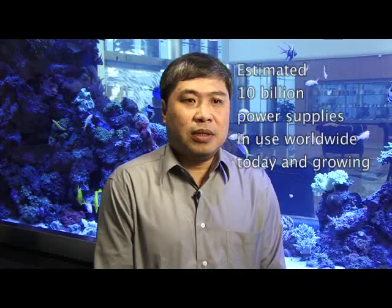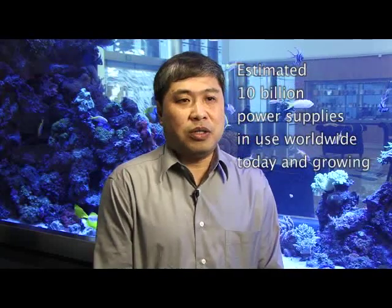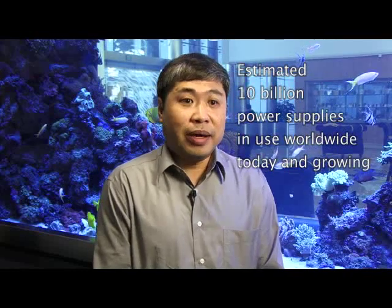EPS says there are 10 billion power supplies worldwide in use now, and it's growing. So everybody in the world is trying to tackle how to reduce these energy demands.